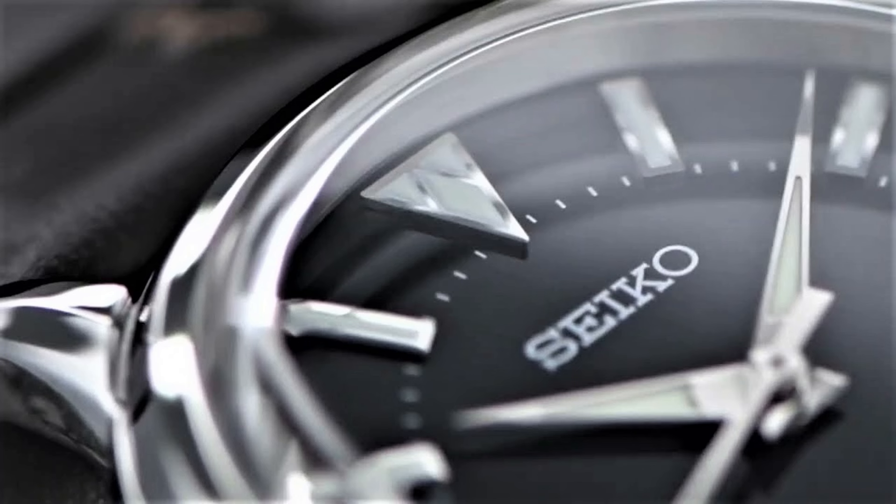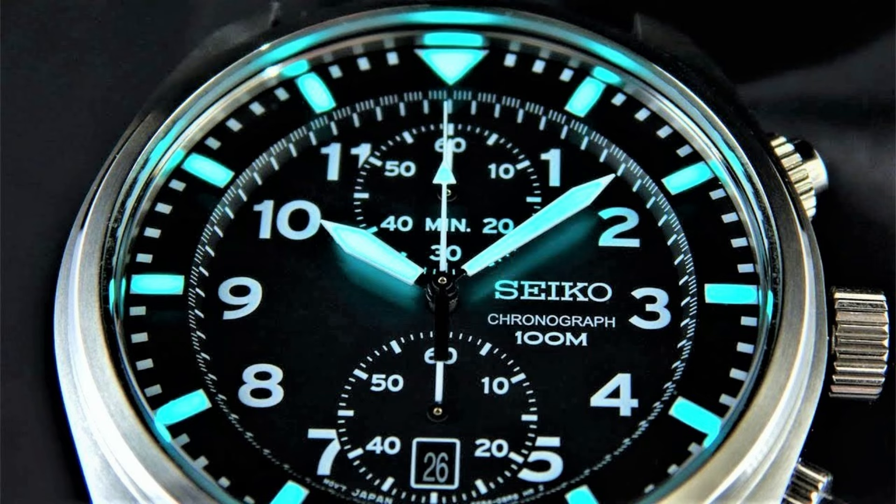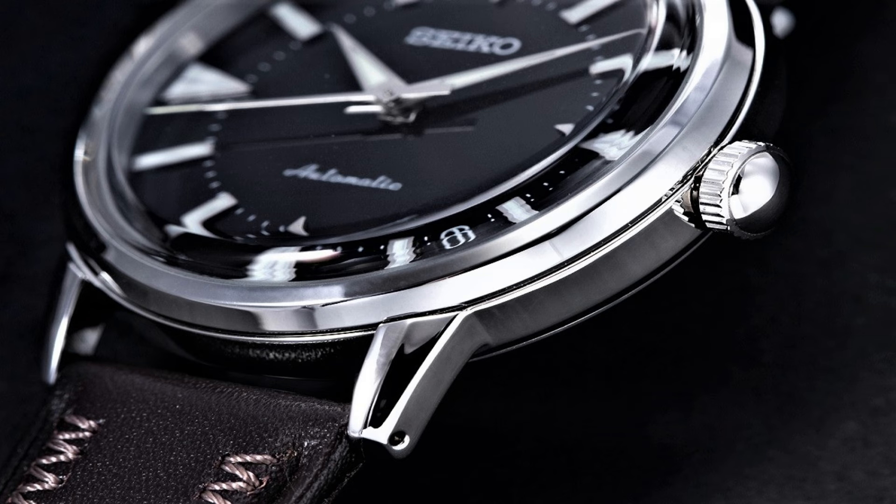Functions: hours, minutes, seconds. Power reserve: 45 hours. Winding: automatic. Frequency: 28,800 VPH. Jewels: 26. This is a great watch.